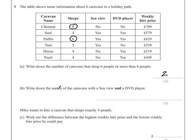Part B: write down the names of the caravans with a sea view and a DVD player. I'm going to go down the list again and put a little star next to each one to indicate where I'm getting my answers from. The Chestnut caravan has neither. Seal has a sea view and a DVD player — that's definitely one of my answers. Puffin has a sea view and a DVD player — so that's another answer.